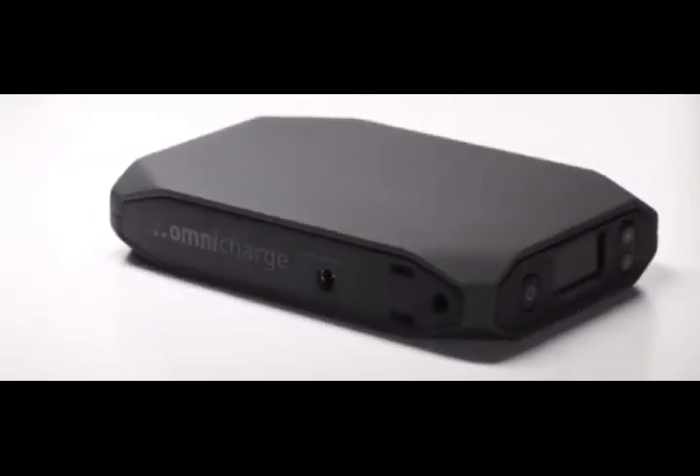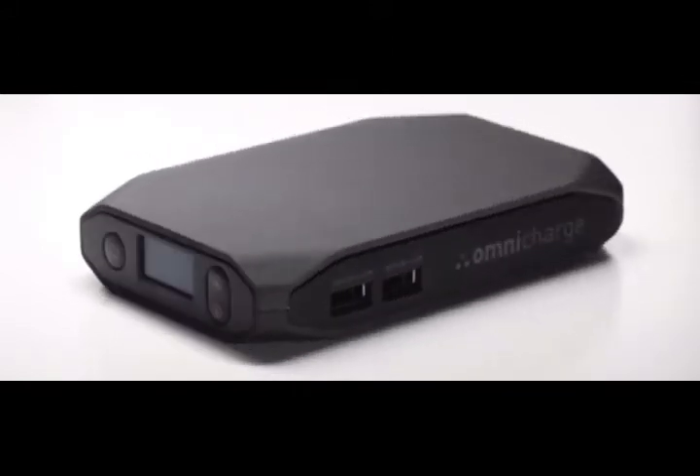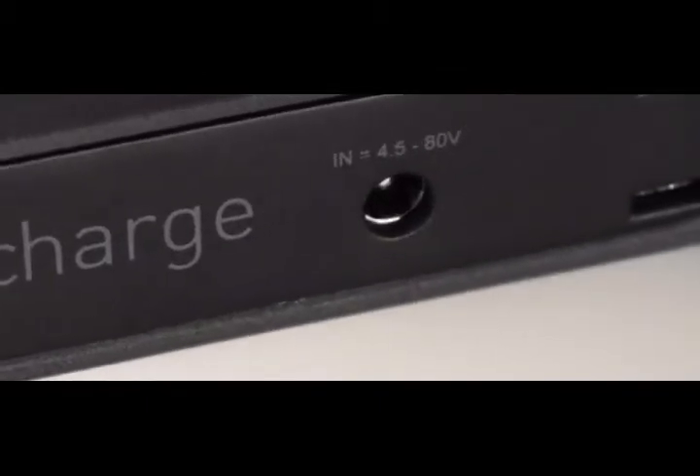This is OmniCharge, the world's first smart power bank, designed by best-in-field power management experts that can charge any device. OmniCharge is fully equipped with AC-DC charging capabilities as well as two rapid charging USB ports, and is the only power bank on the market with universal charging.